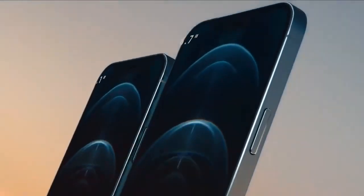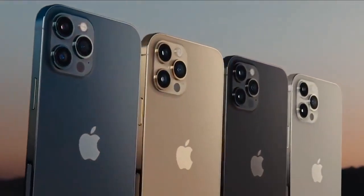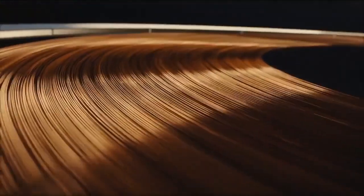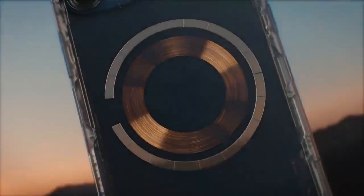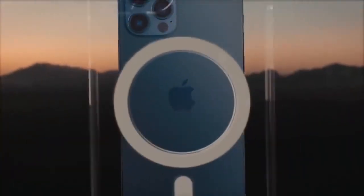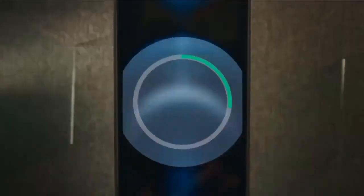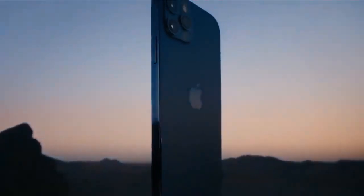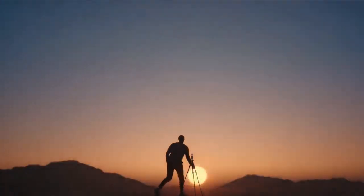iPhone 12 Pro comes in two sizes and in four finishes, including new Pacific Blue. An integral part of this year's design is MagSafe, an intelligent system of magnets that connect accessories in a whole new way. All this and more make iPhone 12 Pro the most powerful iPhone ever.